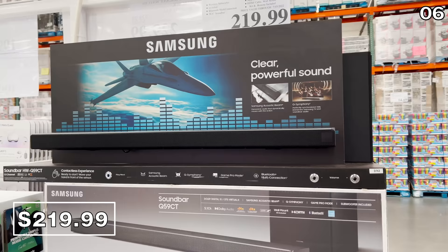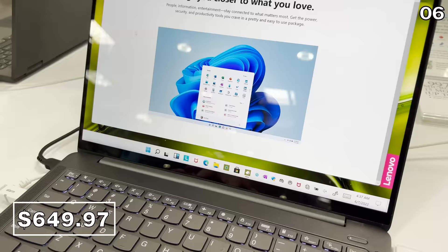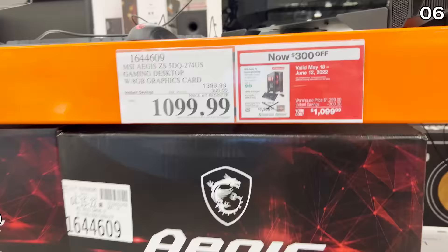If you have a grad heading off to college or need a well-equipped laptop, this Lenovo 14-inch laptop for $650 has 16 gigs of RAM and a 512 GB solid state drive — and it's priced to clear.